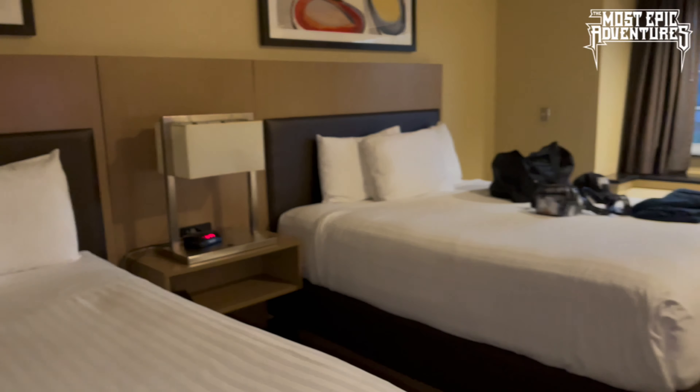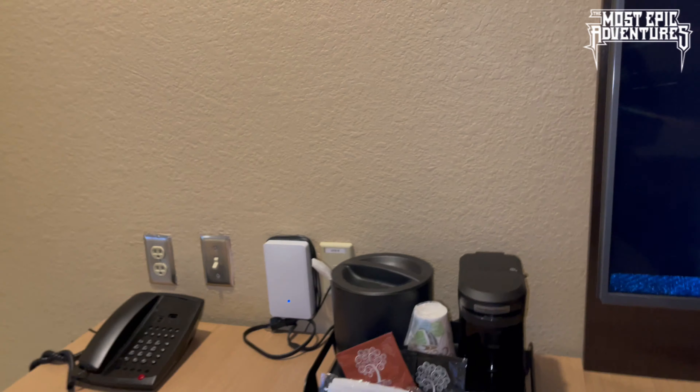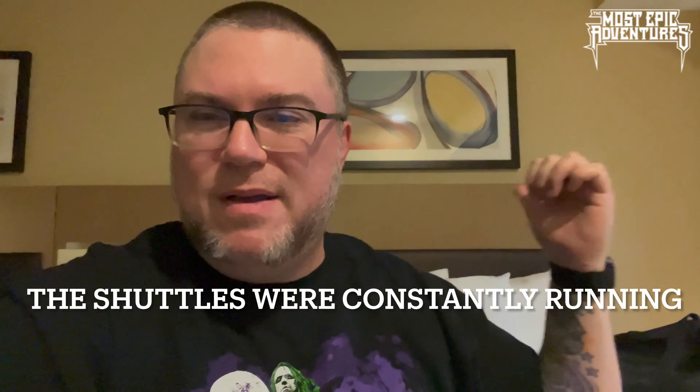We do have a Gideon's Bible in here. The outlets by the bed have lamps in them, so there are two outlets by the phone. There's a dark brown wall and some art. Let's check out the bathroom — small sink, toilet, and there is a bathtub, so if you want to take a bath you can. The showerhead doesn't look too crusty. Considering this is a $10.70 resort fee, not too bad.